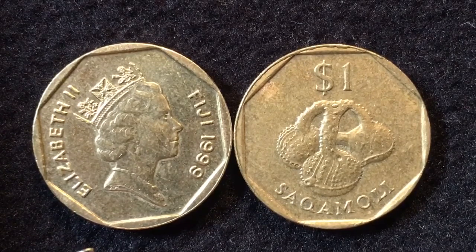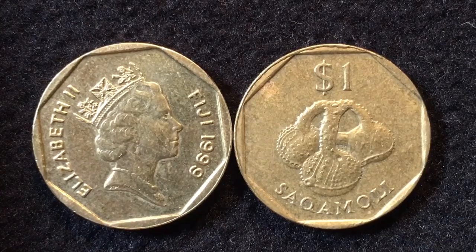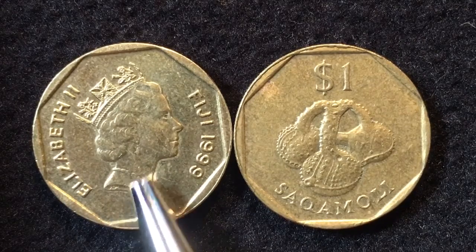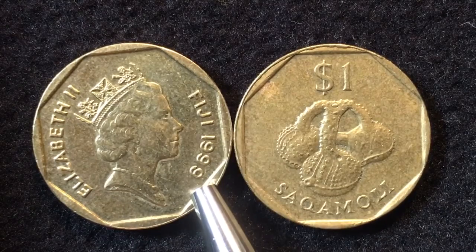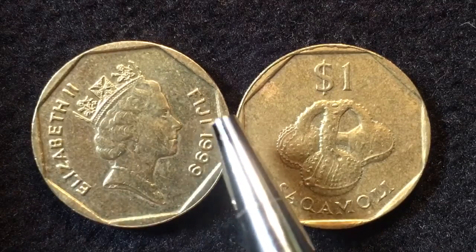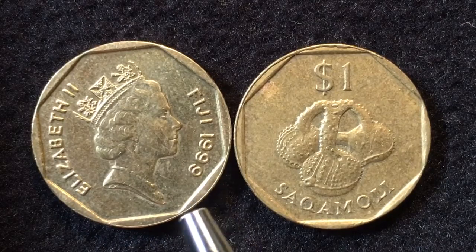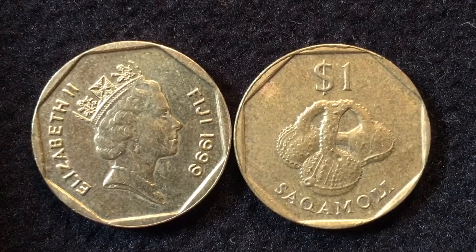As you can see, we have the front and reverse together so we don't flip it over. On the front it says Elizabeth the Second, and it's the crowned third portrait of Elizabeth with the necklace, and it says Fiji 1999 on it. Inside the rim you see a dodecagonal shape — in other words, a 12-sided shape — inside the rim, which matches some of Fiji's older coins which are actually dodecagonal. You can see that's on the back inner rim also.